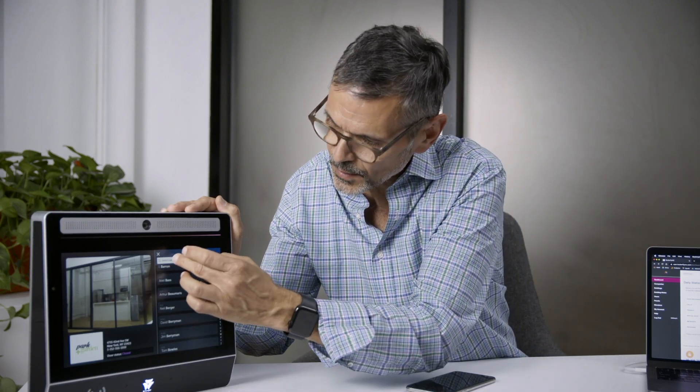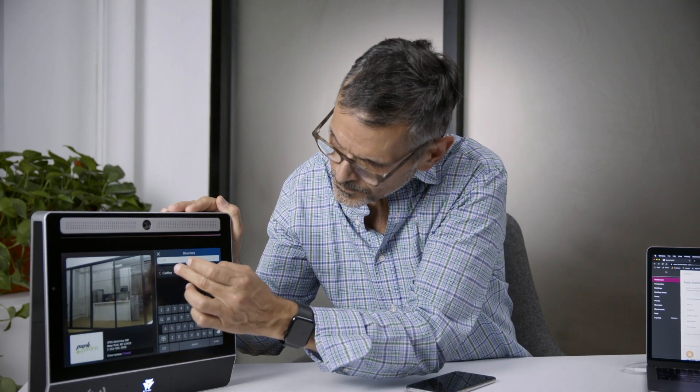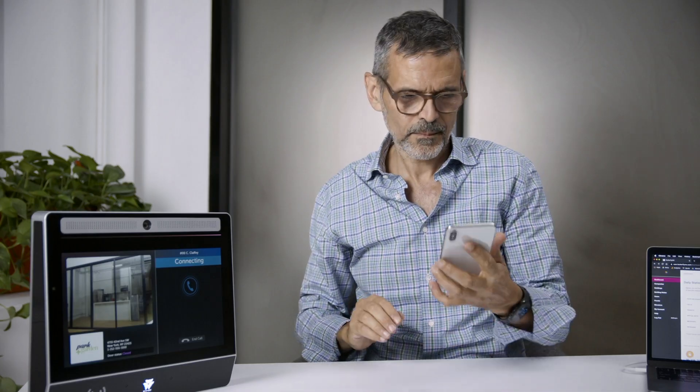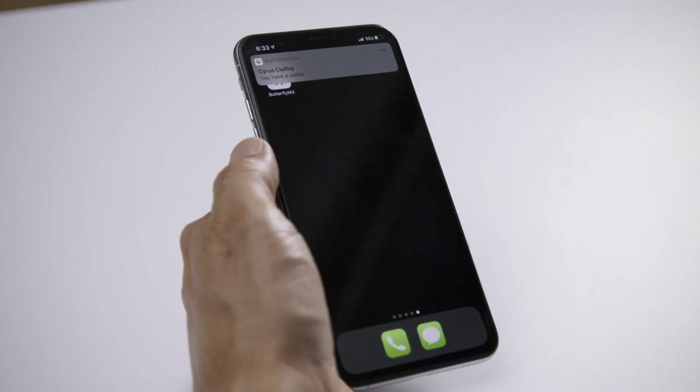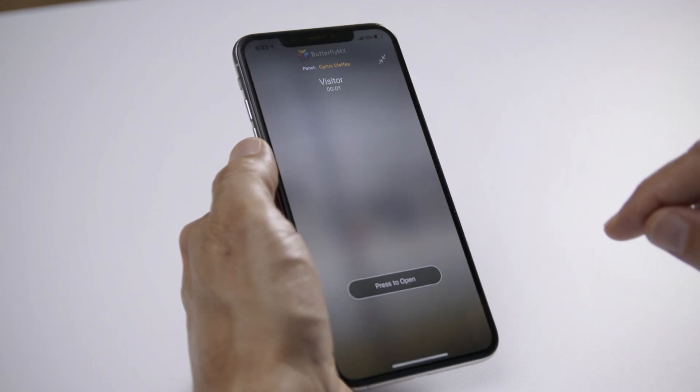Now I'll go ahead and search for myself, and then I'll click on call. You'll notice I get a push notification on my smartphone of the call coming through. Once I click on the notification, I see a still shot of the person standing at the front door.